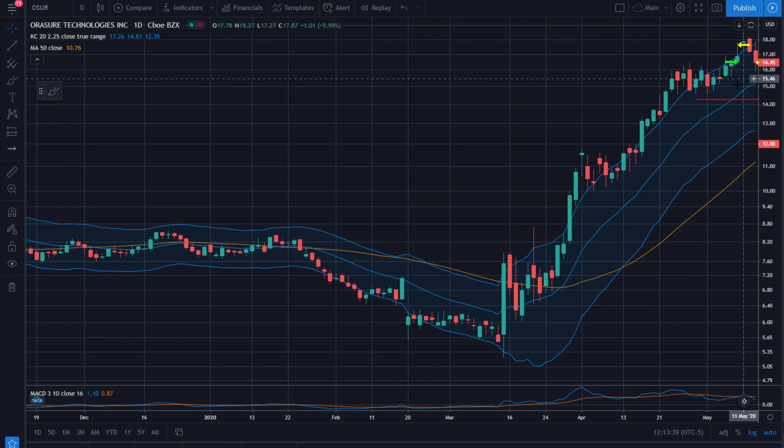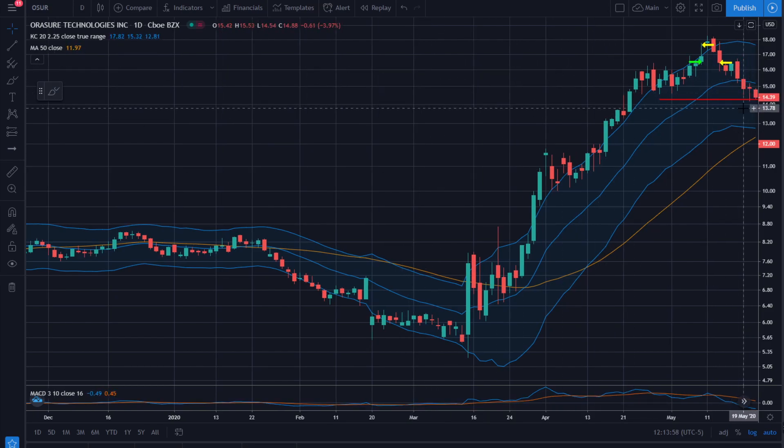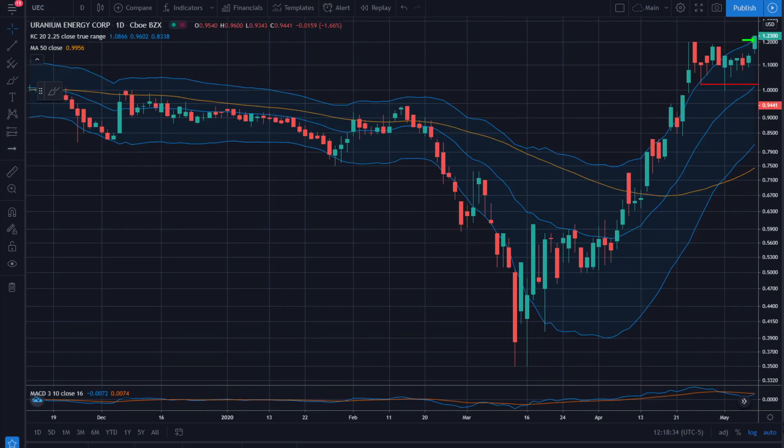A couple of days later we get stopped out of the second half around break even, so the total is a 0.3R win on the trade. Getting stopped out around break even looks like the right decision in hindsight, and was probably the right decision anyway.